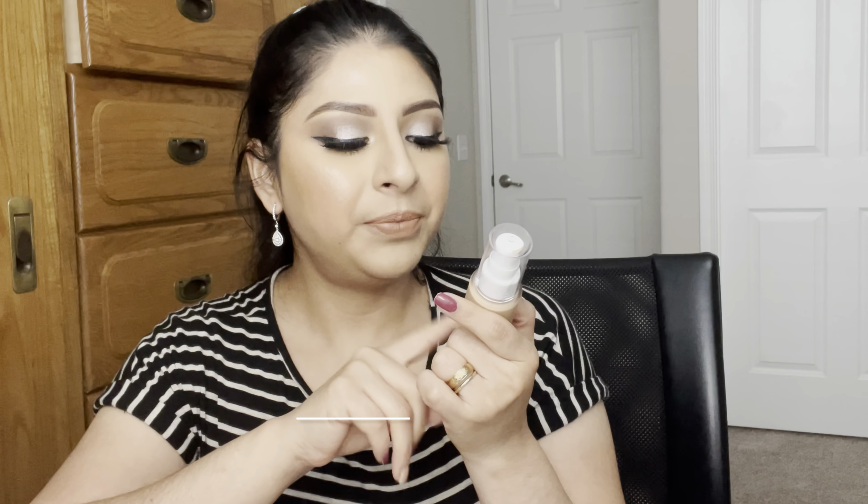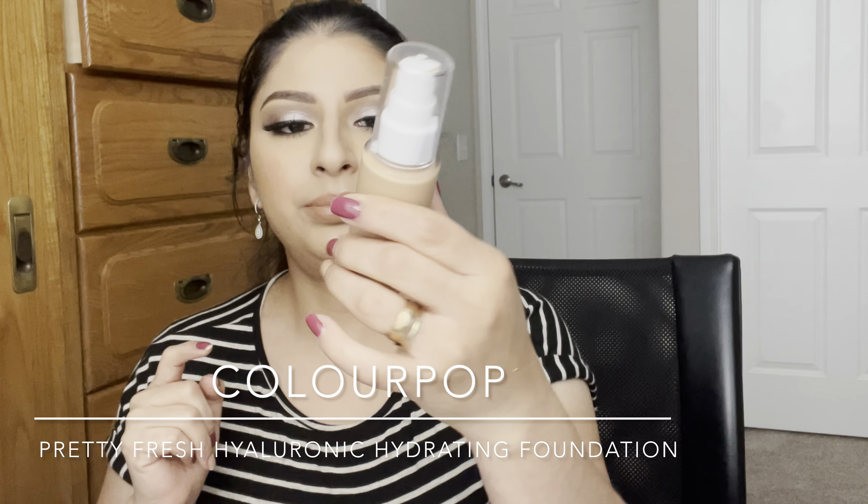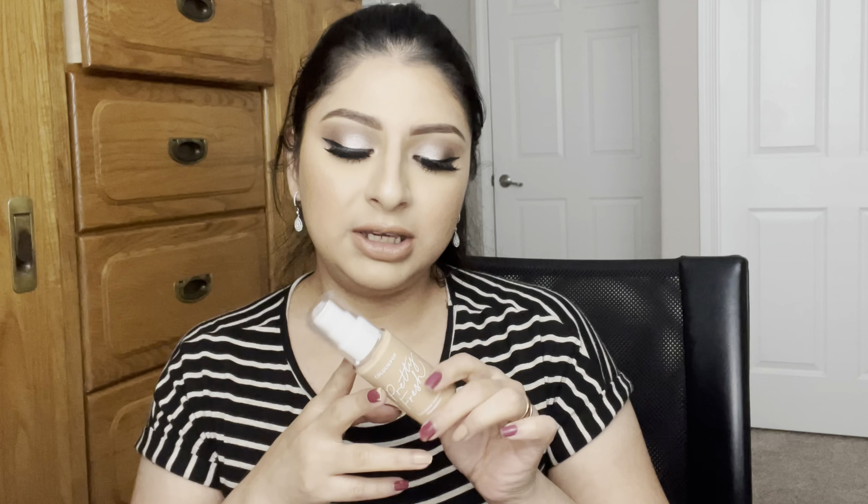ColourPop also released the Pretty Fresh hyaluronic hydration foundation, which I tried and reviewed — I'll link it here. These foundations are really great for people with dry skin like me. They have a really radiant, natural finish and you can build them up to full coverage, though personally I prefer medium coverage.